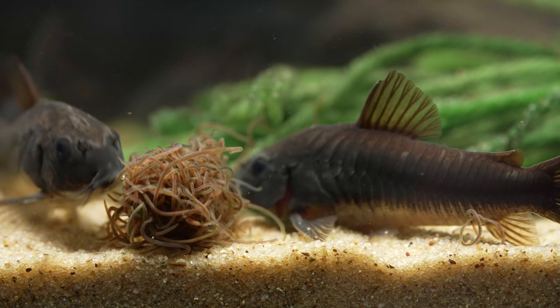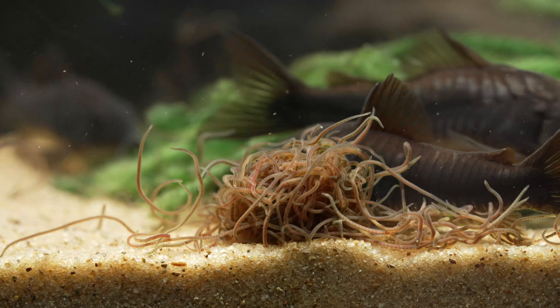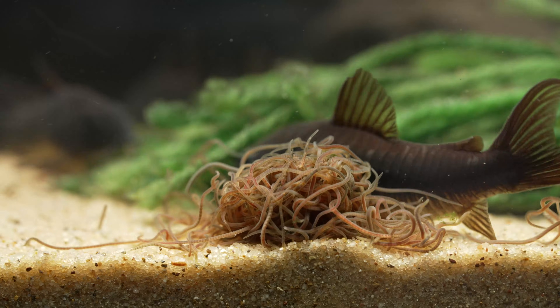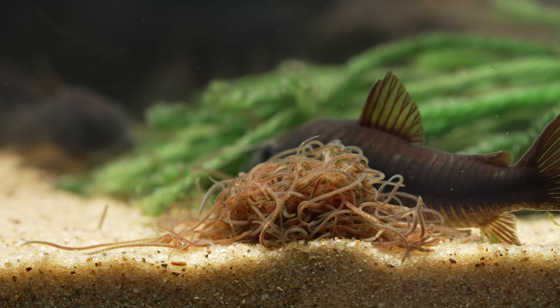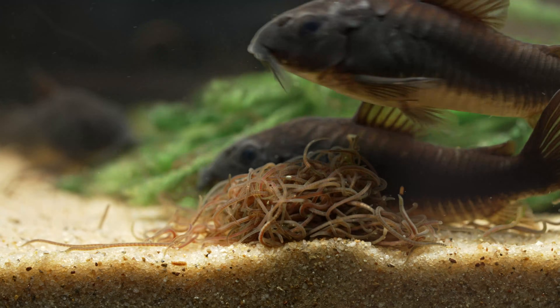It's also wintertime for me right now, so I have barometric pressure drops happening every now and again to help them feel like the wet season is here. For anyone interested in spawning this species, I would say don't worry too much. The normal cory tricks do seem to apply here, if you need them at all.